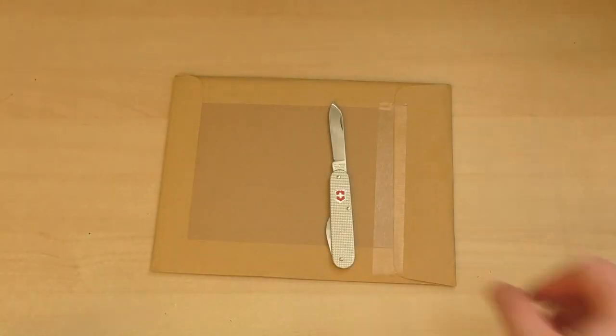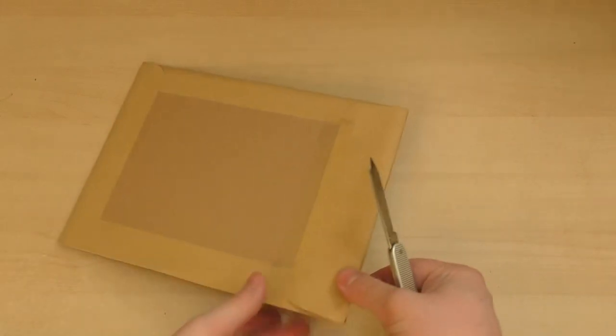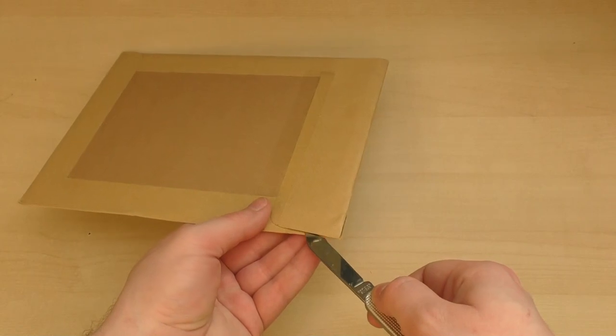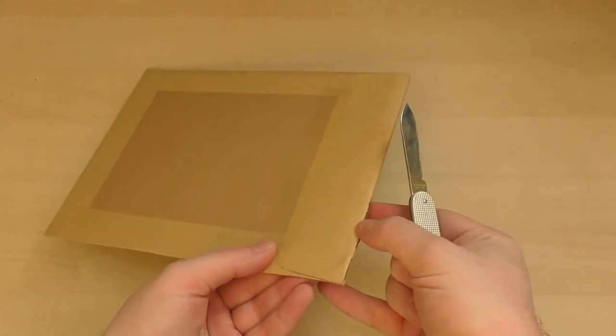Hi guys, welcome to another episode of the Armourers Bench. Today we're taking a look at something very rare. This is a pre-1911 catalogue produced by Colt, but it isn't a catalogue to order guns from — instead, it's a catalogue to order gun adverts from.